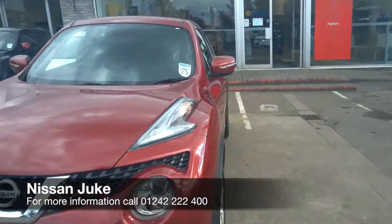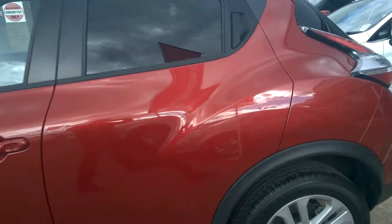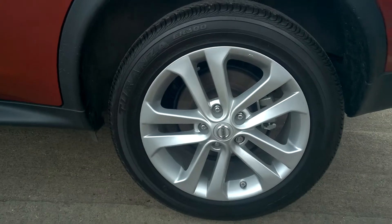There's a Nissan Juke, it's a 1.5 diesel, it's the Ascent Premium, in the 4th thread. Down here, it's got 17-inch alloy wheels.